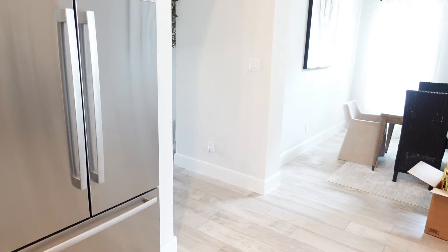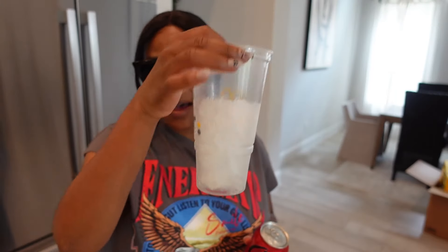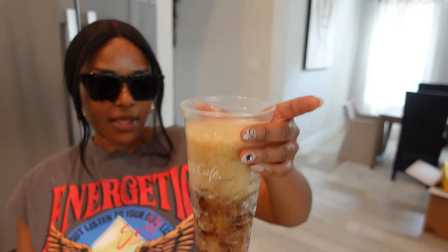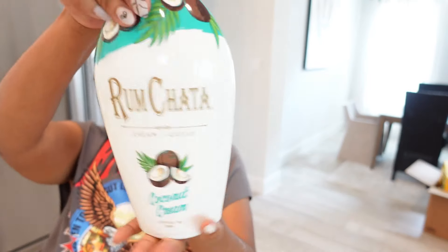I called my partner and asked if we should get apple pie or if he had a preference. If we figure out how to drink this, I may go back and get the butter pecan — they also have a banana pudding. So I got my cup with some ice and Coke Zero. Oh, that's going fast — I think that's probably enough soda, maybe. And then our Rum Chata.